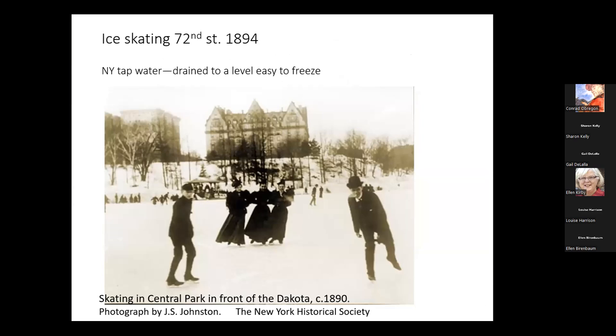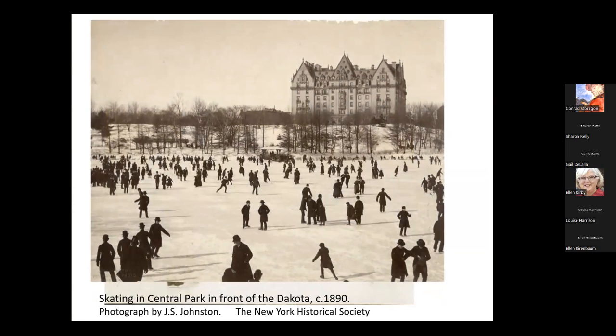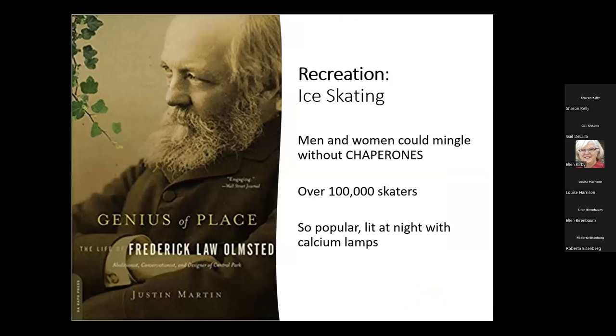Here's ice skating in Central Park — there's the Dakota Hotel in the distance. This is New York City tap water they're skating on. I have to let you in on a secret: women loved to ice skate. As Justin Martin reminds us in his excellent book, The Genius of Place, it was one of the few activities women could engage in without their chaperones. The chaperones would be on the side while the women could travel wherever they wanted on the ice and get out of sight. It was very popular, and at night they would light it up with calcium lamps.